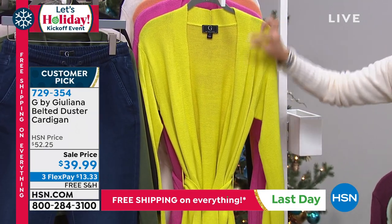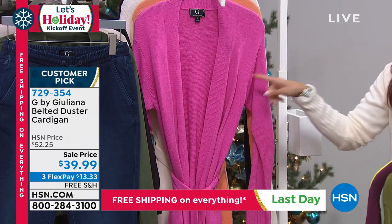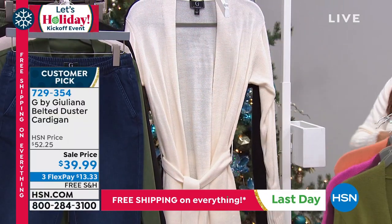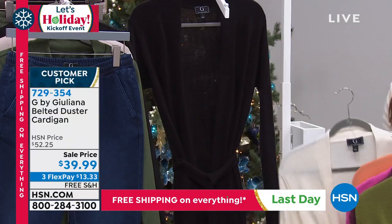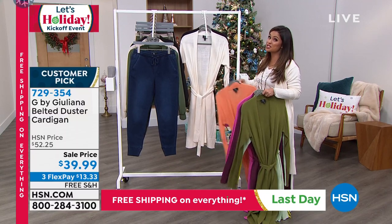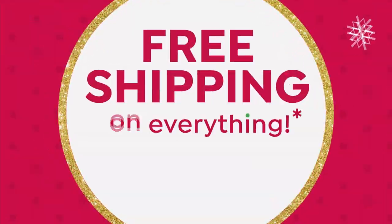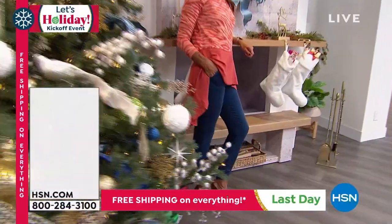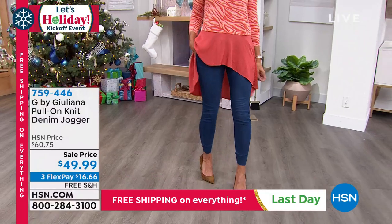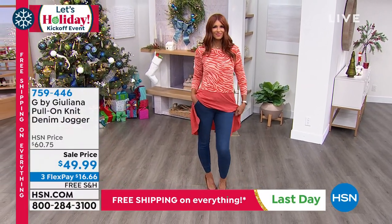We've got olive green, sea foam, mauve wine, lime — very limited — hot pink, coral, cream, and black. We also had a boucle knit scarf earlier with a lime stripe that would look gorgeous with the lime duster. This price is amazing: it was a customer pick at $52, now it's $39 with free shipping that ends today. It also comes in petite — petite is 37.5 inches, average is 40 inches.